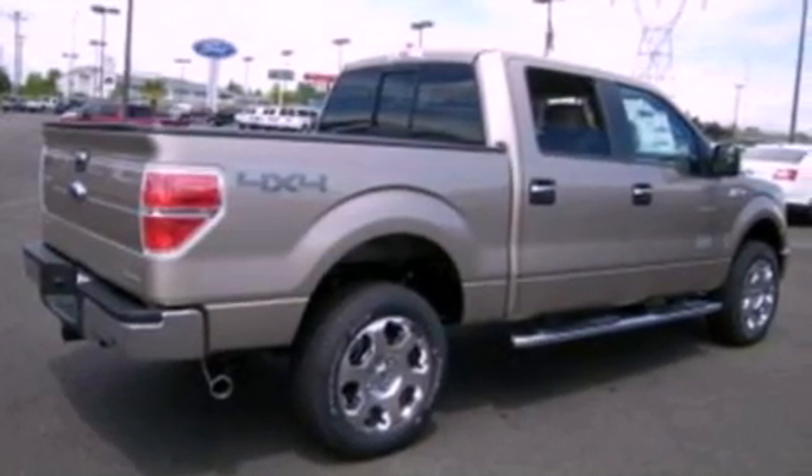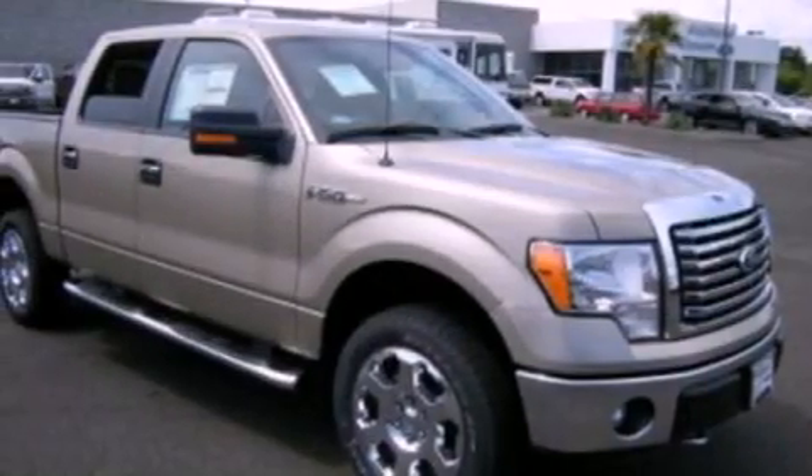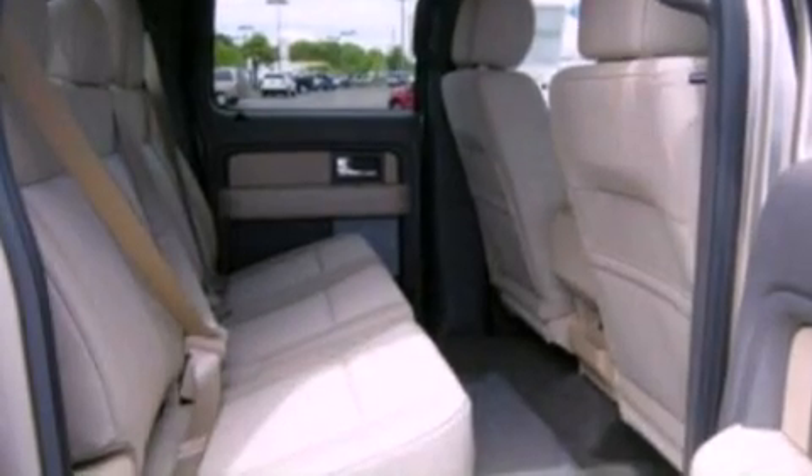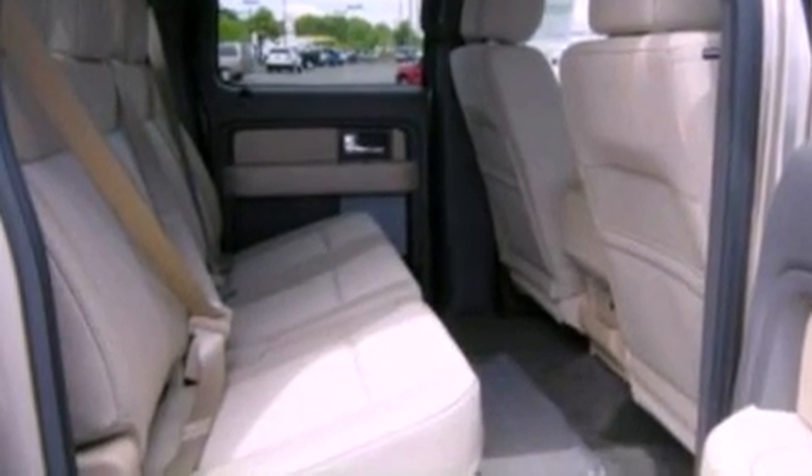Traction control and stability control systems are also included, along with dual power seats, air conditioning, cruise control, and automatic locking wheel hubs.